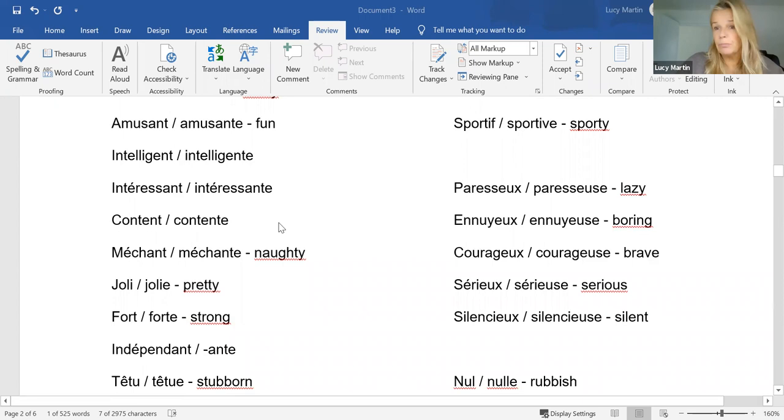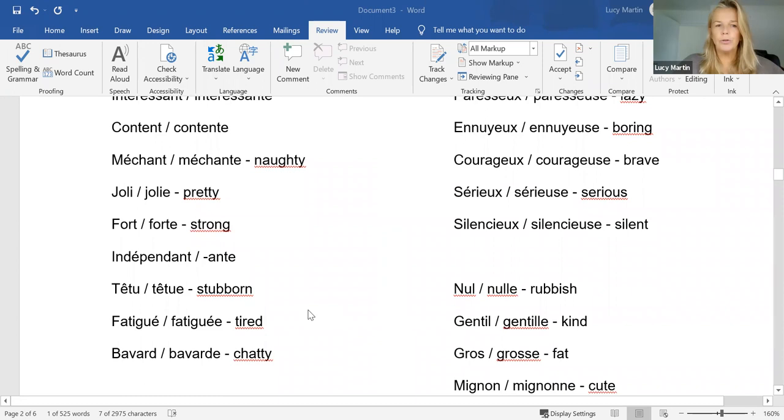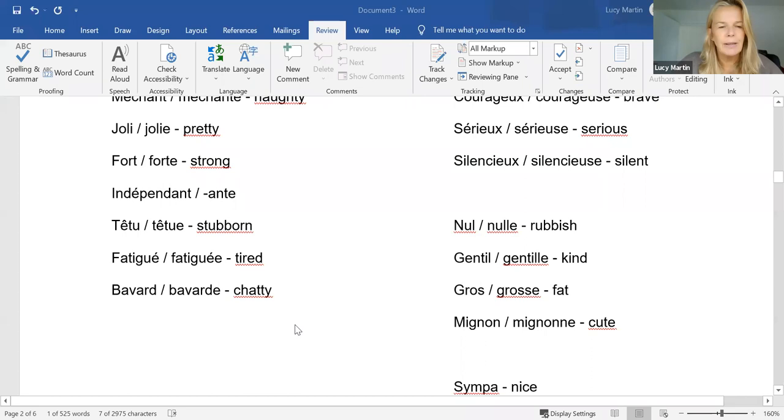'Intelligent', 'intéressant' — they're obvious. 'Content' — obviously that's happy. Then we have 'méchant' for naughty. 'Joli' does not mean happy or jolly, it means pretty. 'Fort' — strong. Think about a fort which needs to be very strong. 'Indépendant' is obvious. 'Têtu' — stubborn. Again, a good negative adjective for describing family members.